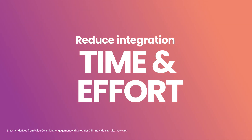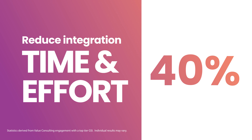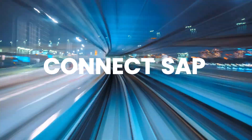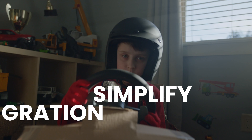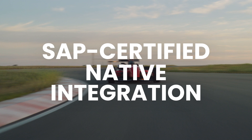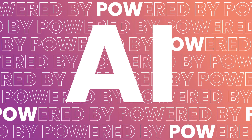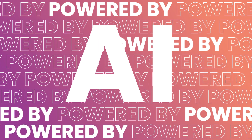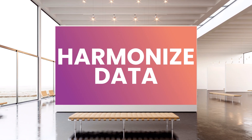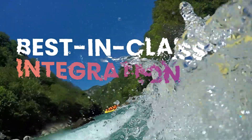Boomi for SAP is proven to reduce integration time and effort by over 40%. You can seamlessly connect SAP with other business-critical systems using hundreds of pre-built connectors. Simplify your SAP migration with less risk and lower cost with the only integration platform as a service that natively connects to the SAP application layer. Crush complexity with an intuitive experience powered by AI and ensure high-quality data across all domains.